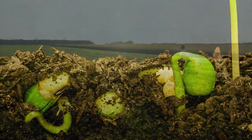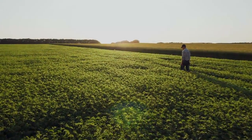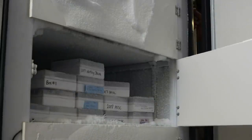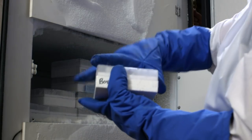The story of high-quality BASF rhizobial inoculants used on millions of U.S. soybean, pea, lentil, and peanut acres begins in our plant in St. Joseph, Missouri. We first take a small amount of specially frozen rhizobia from the original, naturally occurring bacterial strain.